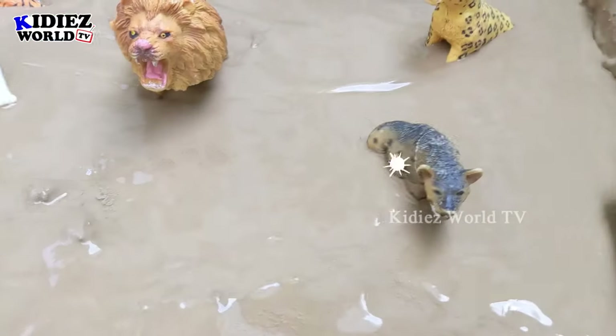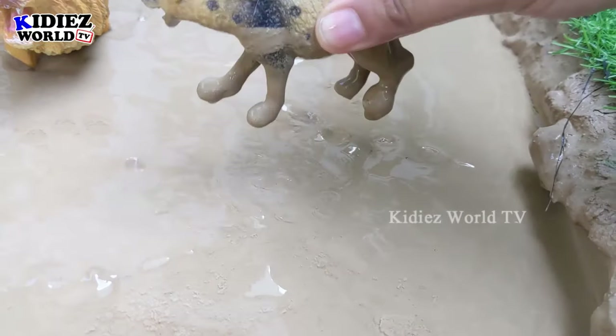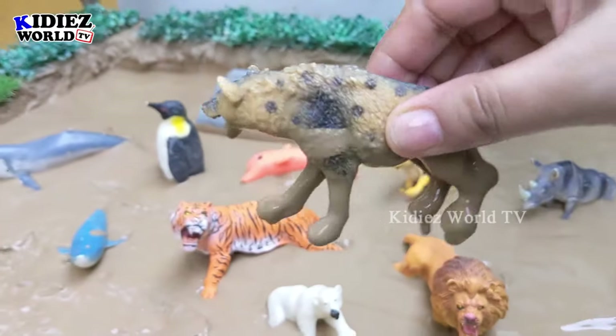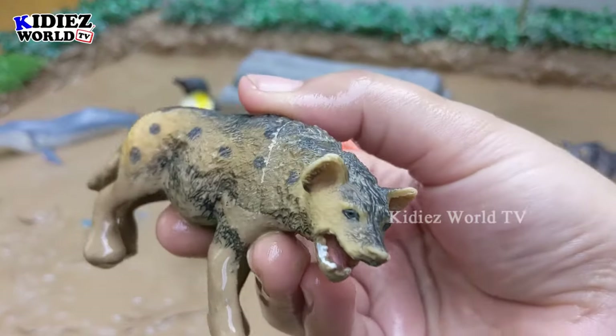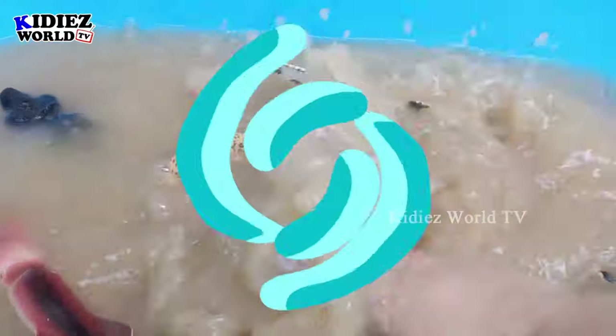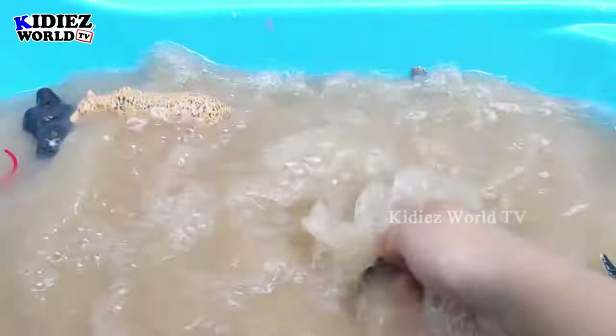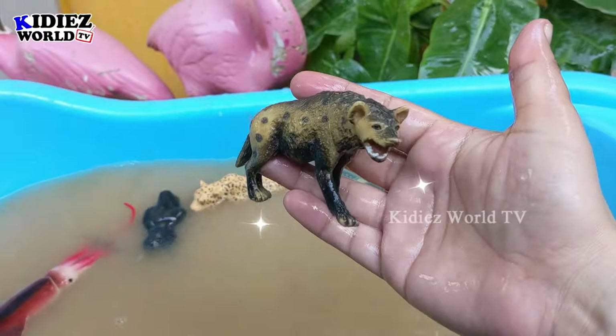The next one we have is this little wild thing — the hyena! Just look at this hyena, a little but very daring animal. This hyena is very muddy, let's wash him. Here we go, hyena!